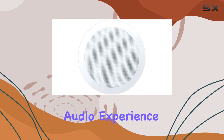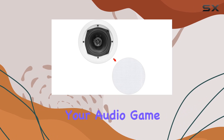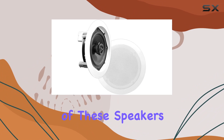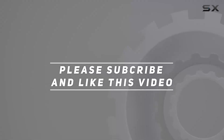Whether you're setting up a home theater system or creating a multi-room audio experience, the Pyle PDIC 51RD ceiling speakers promise to elevate your audio game. Join us as we explore the features, installation process, and overall performance of these speakers in this in-depth review. Check out the video description for updated pricing, and thank you for watching.